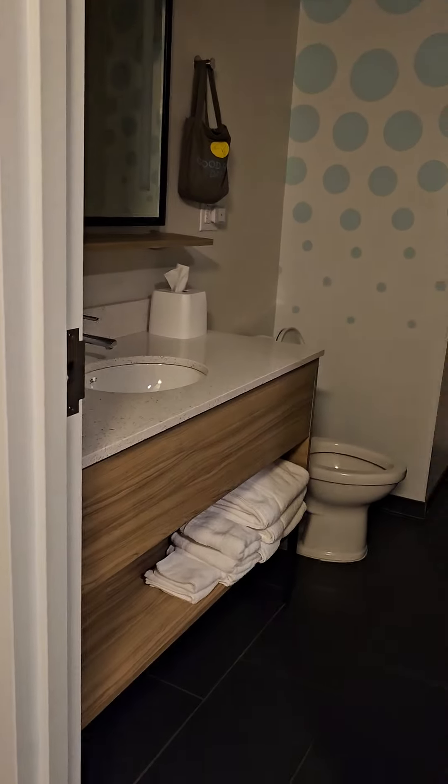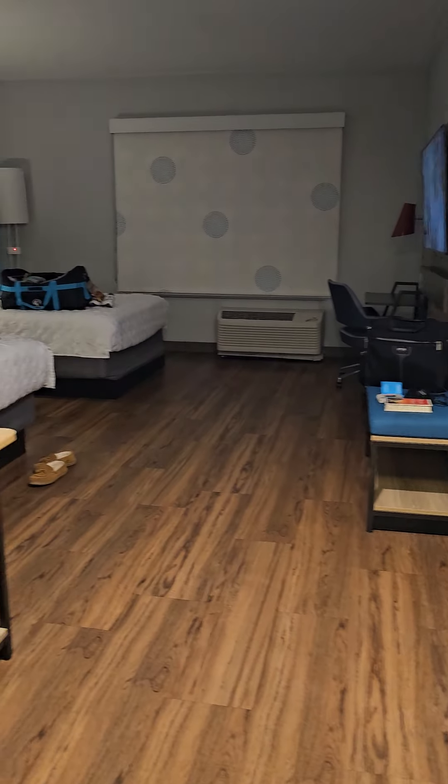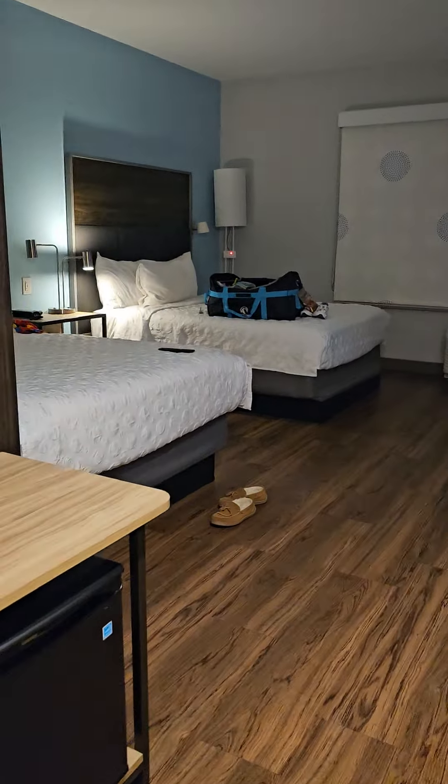We are spending the night in the Tru by Hilton, and it's a pretty nice room actually. The room is big. It kind of echoes because you have a wooden floor. The wooden floor is nice, probably easy to clean.